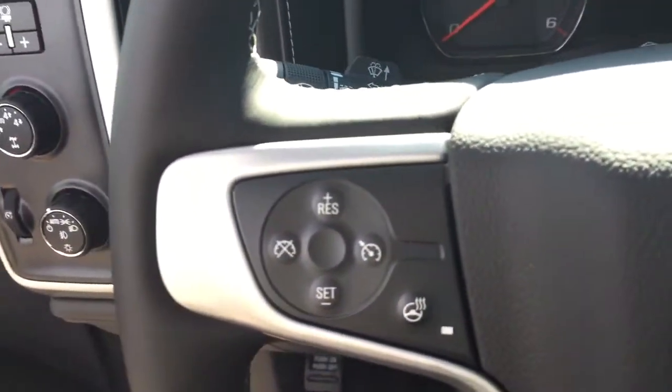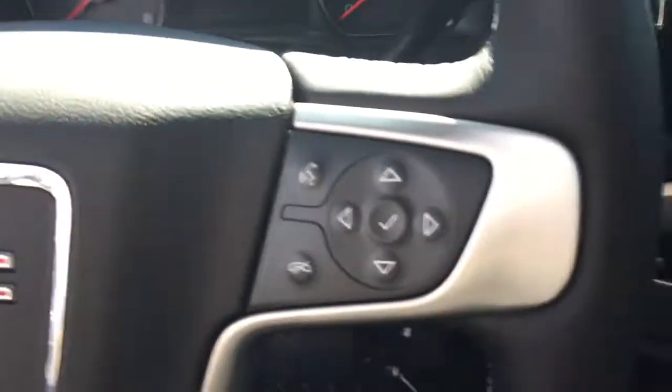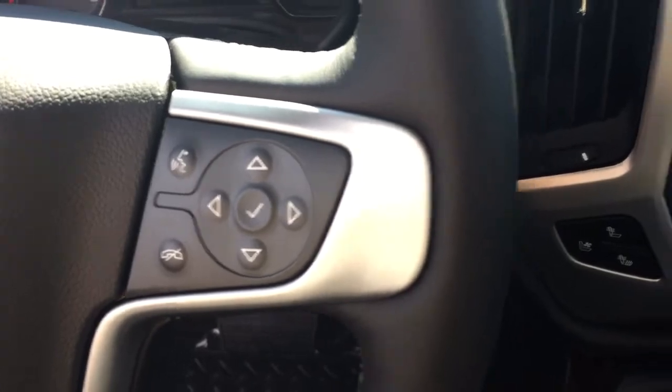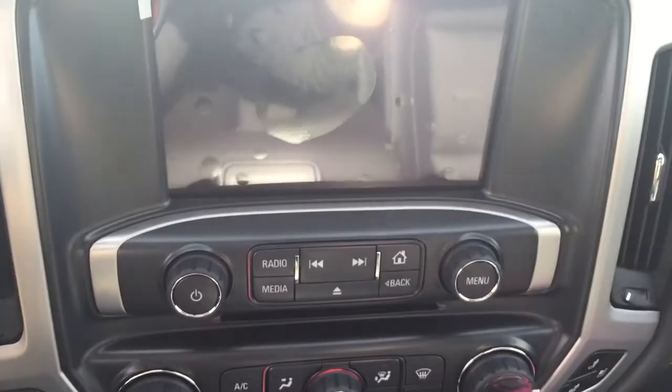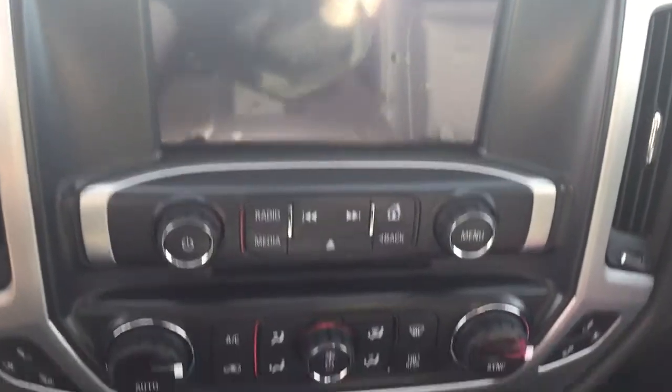On the steering wheel we have cruise control, heated steering wheel, Bluetooth capability, media controls, screen display with AM FM radio, Sirius XM radio, rear vision backup camera, and CD player.